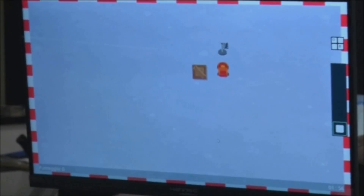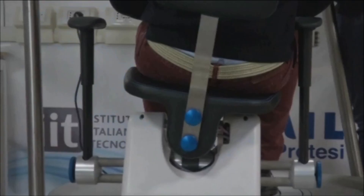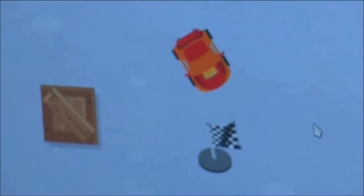The physio exercises are presented as video games, with tensing, flexing, and balancing the body acting as the controller.